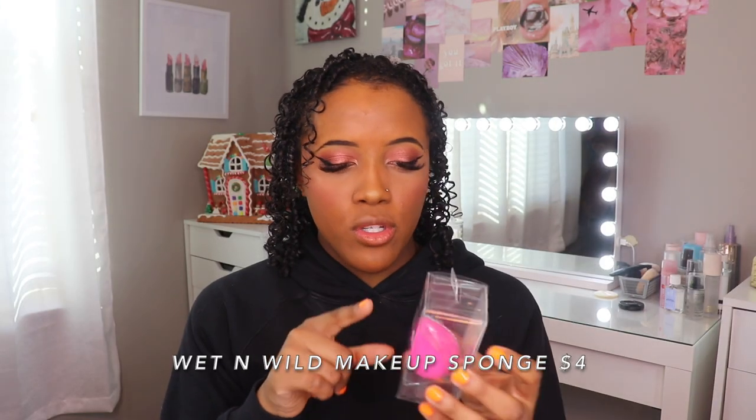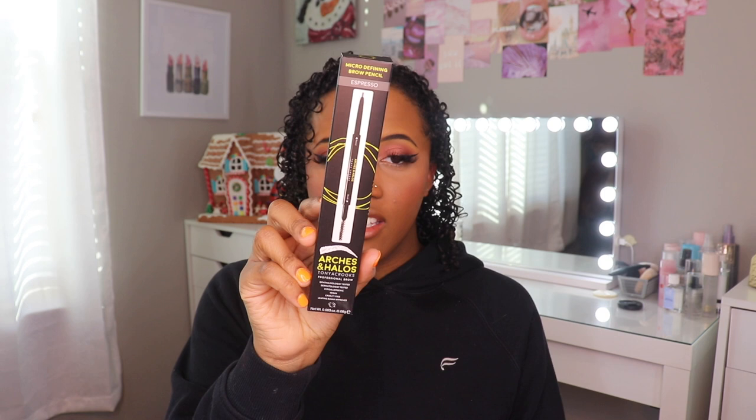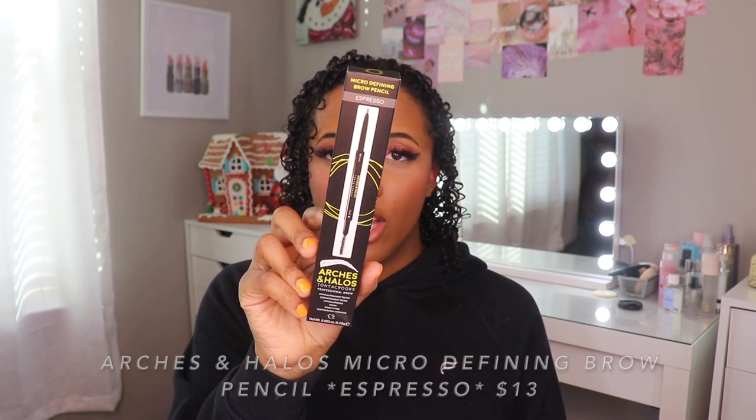That was it from Alomar. I actually want to go through this Target bag — if you watched my last haul, you would know that I lost this bag and it ended up that my friend had it. This is a repurchase: the Wet n Wild Makeup Sponge. I love these. They're so super soft and I actually like this shape better than the original Beauty Blender shape because it's a teardrop but with a slant on the side, giving you a bigger surface for underneath the eye. I accidentally bought this product for the second time: the Arches and Halos Micro Defining Brow Pencil in Espresso.